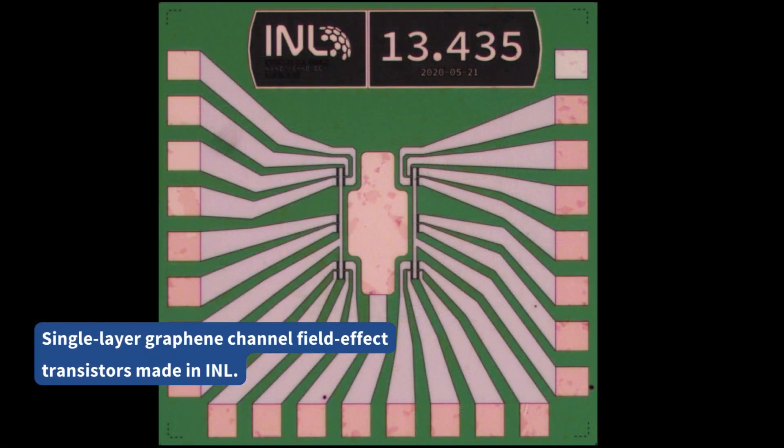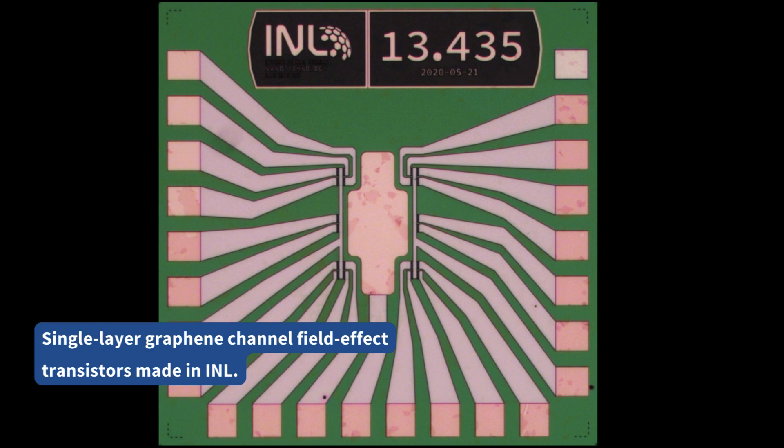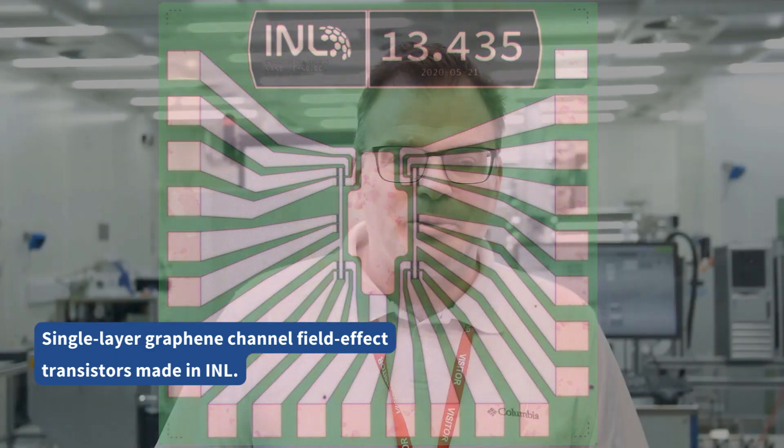We are particularly strong in terms of the special options that we offer for the graphene platform. We have full wafer graphene devices which are available both in a standard off-the-shelf configuration, but also possible to be customized within an ASCENT+ project.